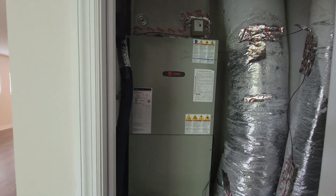The air conditioning is a Trane; it was just serviced.